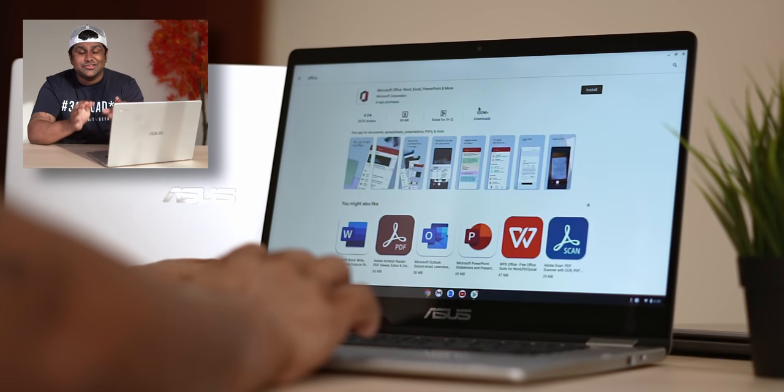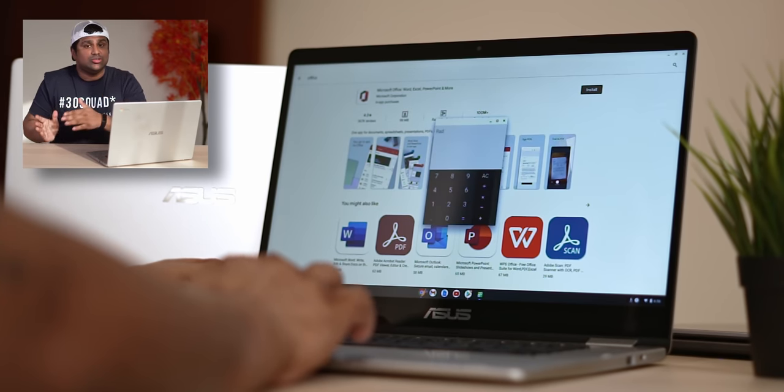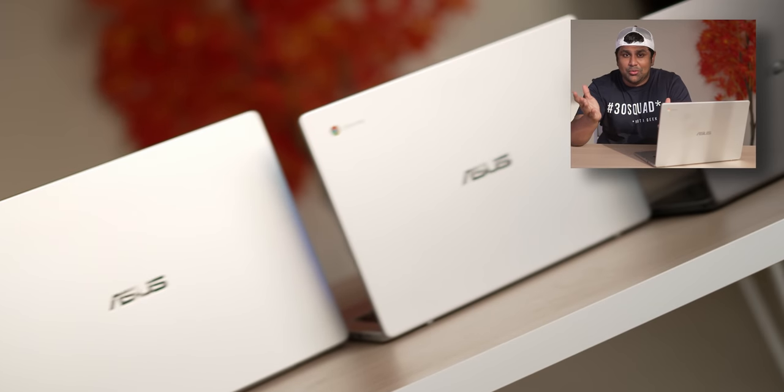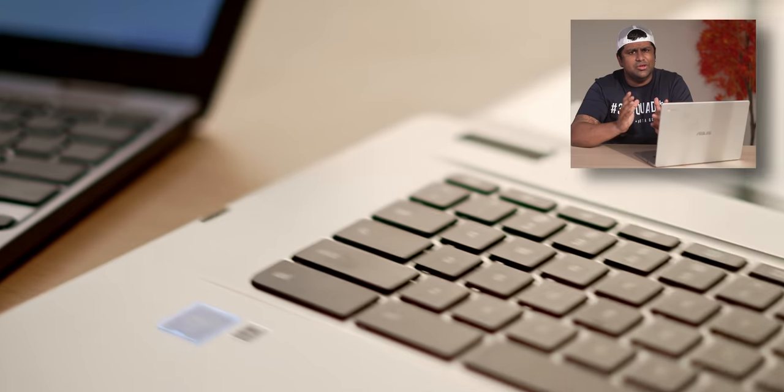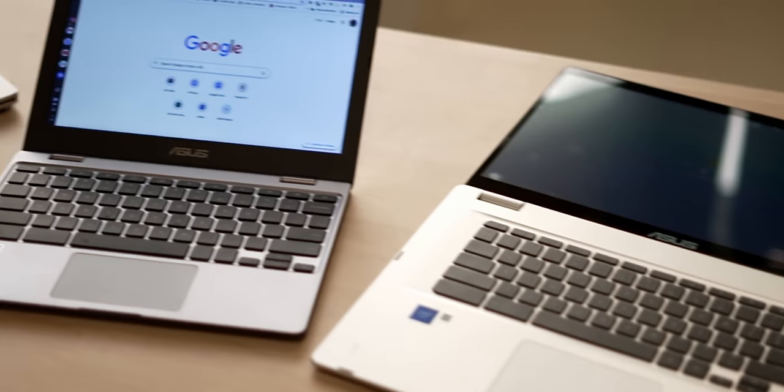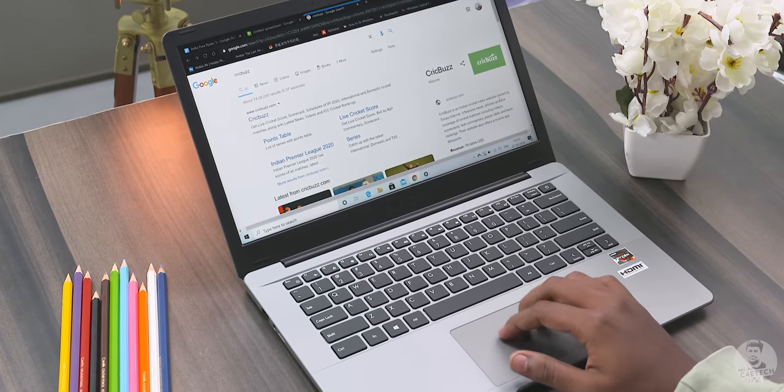Hey guys, Ash here from C4ETech. Today I'm gonna work on my favorite kind of branded content — one where a brand wants a concept explained and has no input whatsoever with the actual content itself. Today I'm working with Asus on this video. They're launching a bunch of Chromebooks soon and wanted a video on how Chromebooks work. The views here are mine and mine alone and are in no way tampered with by any brand.